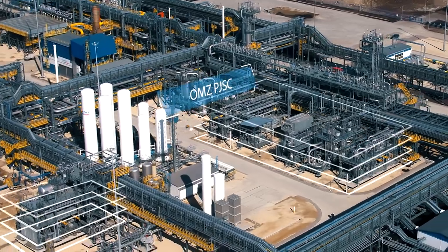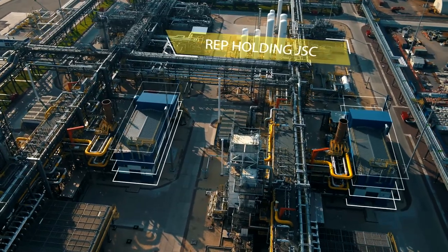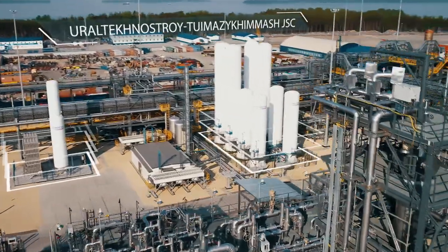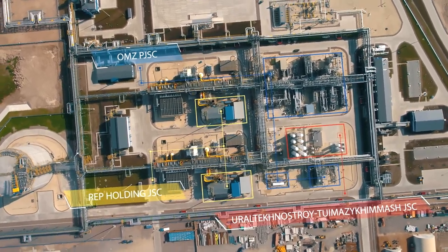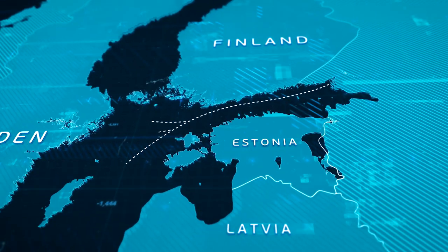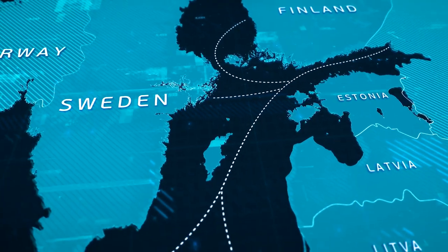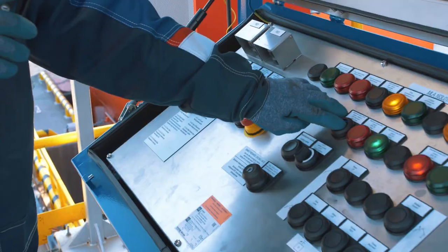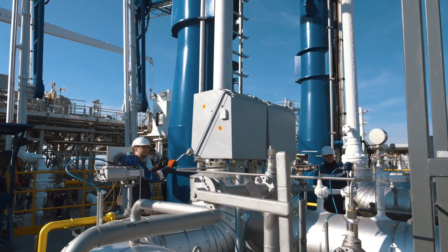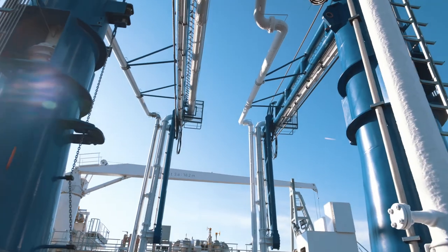Quite important is the fact that most of the equipment for the plant was produced by Russian companies. A significant part of the gas produced is exported to Europe. However, this is not the main task of the new terminal. The implementation of the project helped create 163 permanent jobs in the Vyborg district.